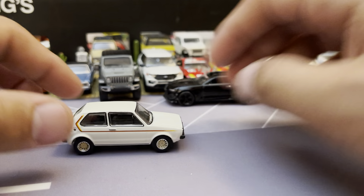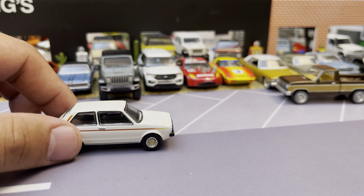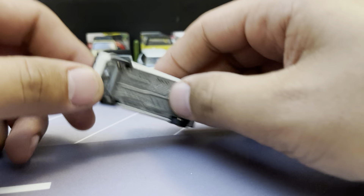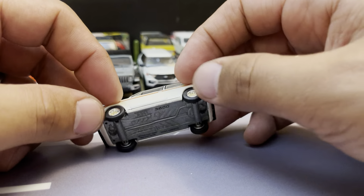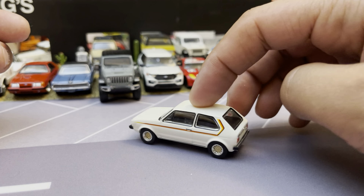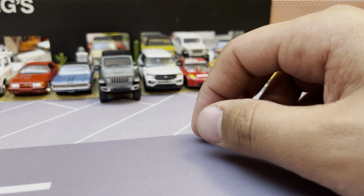Let's park this over here real quick. It's a little four-cylinder car, under two liters, but what a fun little vehicle. They made these with diesel too which sounds neat.